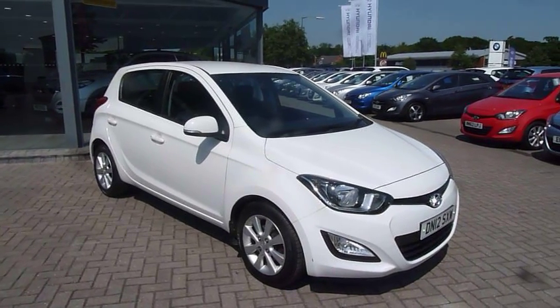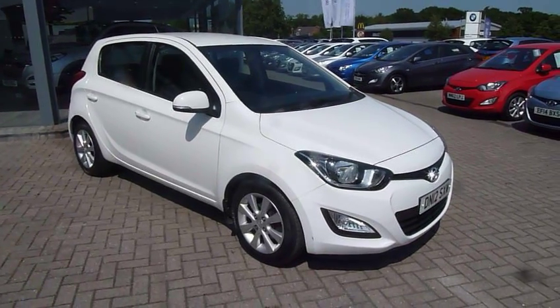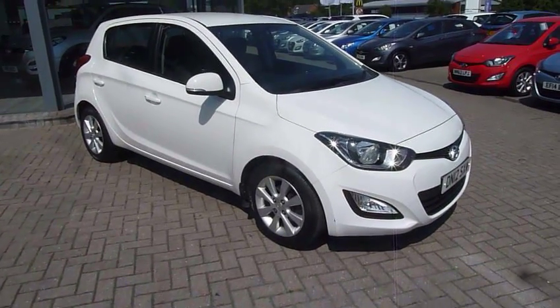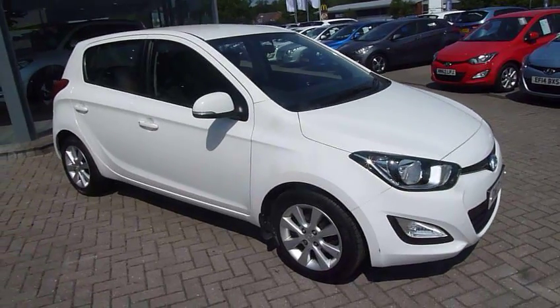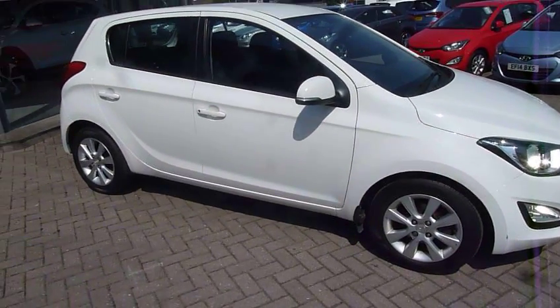Hi and welcome to JTU's Hyundai at Shrewsbury. My name's Rob. I'm just going to take you around this used Hyundai i20, a 2012 car. This particular car has covered just under 31,000 miles. It's the 1.2 active model, so mid-spec.